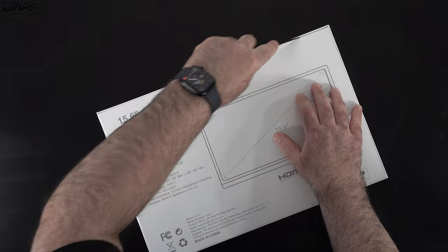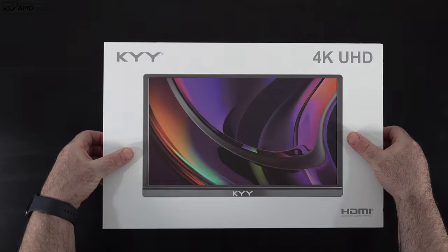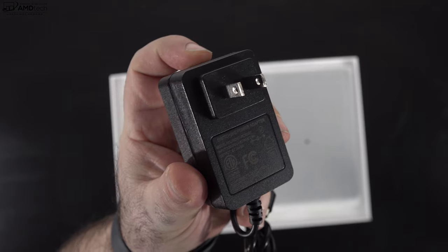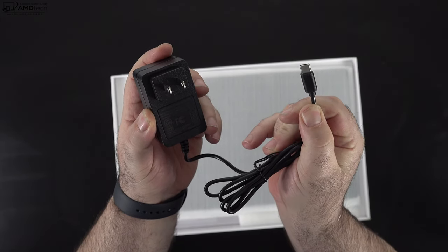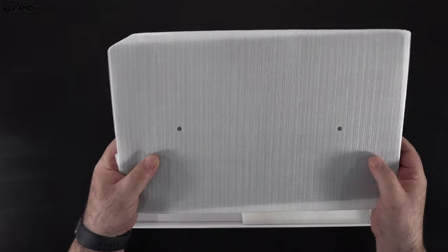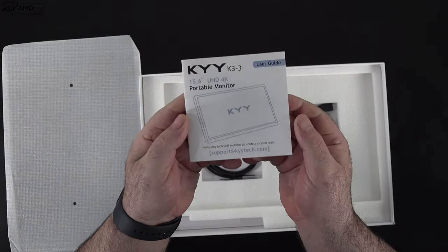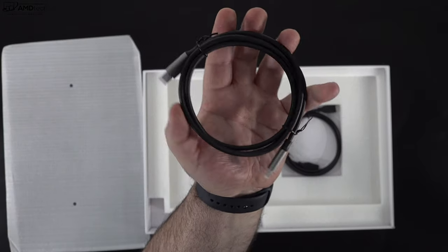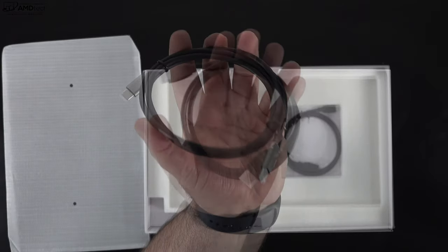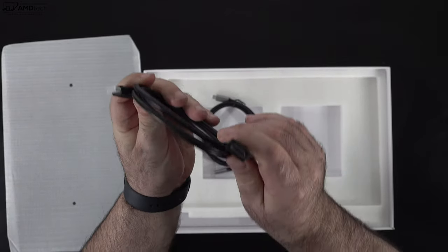Let's find out what you get inside the box. You get a power adapter, although the monitor can be powered independently through your computer or laptop. The unit itself is on top. You also get documentation including setup information, and you get a USB-C to USB-C cable as well as an HDMI to mini HDMI cable. That rounds out everything you get in the box.